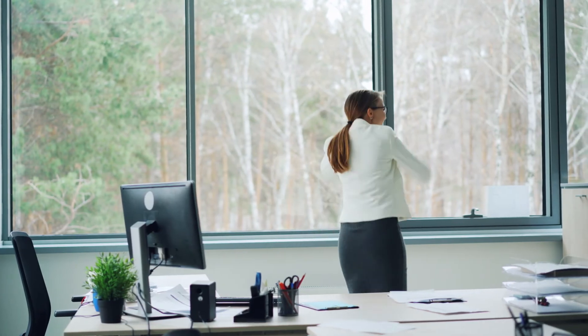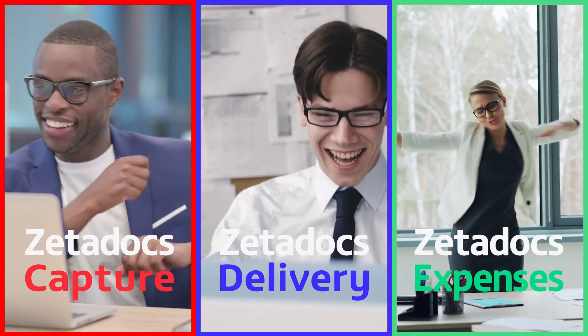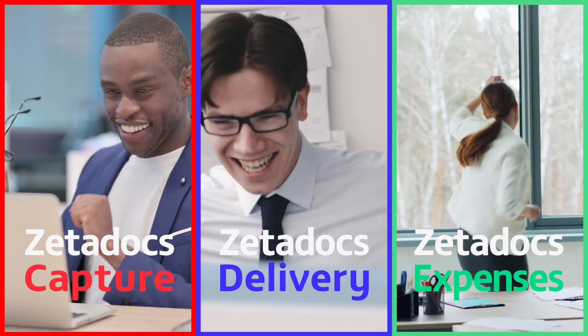Seamless Business Central integration that's ready to go. Automate your AP and expense management with Zetadocs — ready to go on Business Central.